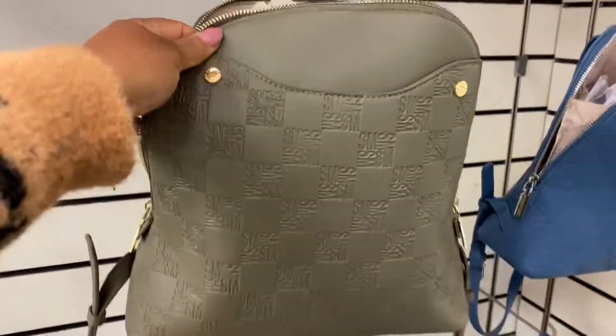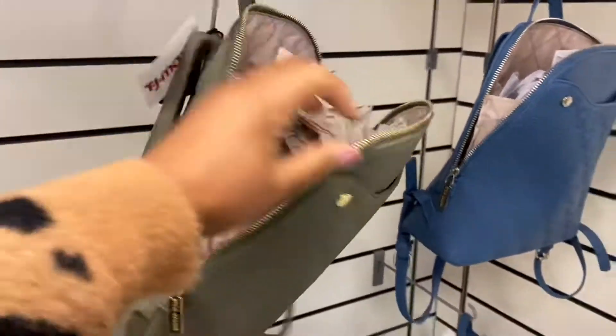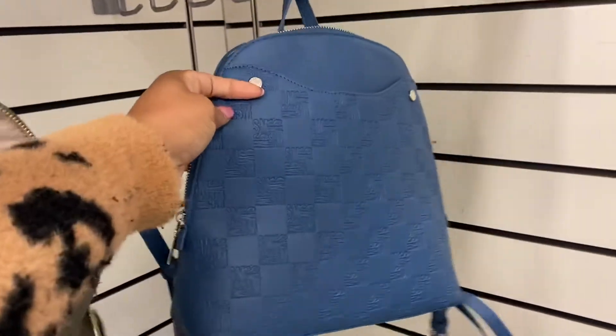Then they have this style — that one is $30, in green and then the blue.